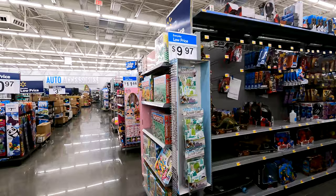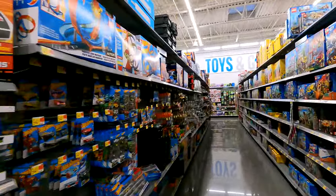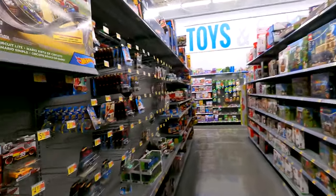This Walmart actually has a Subway, which is different than the other one, because the other one has a Baskin Robbins and a Dunkin Donuts together, which is pretty cool. Right now I'm in the toy section, which is pretty cool - look at all the toys.